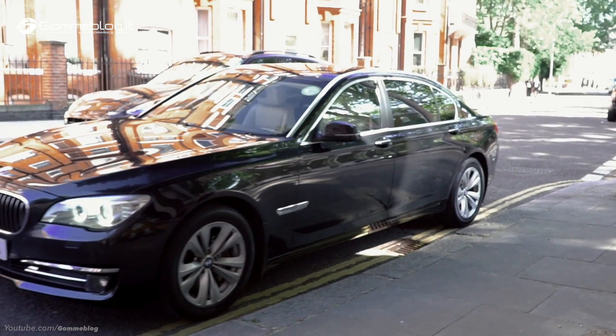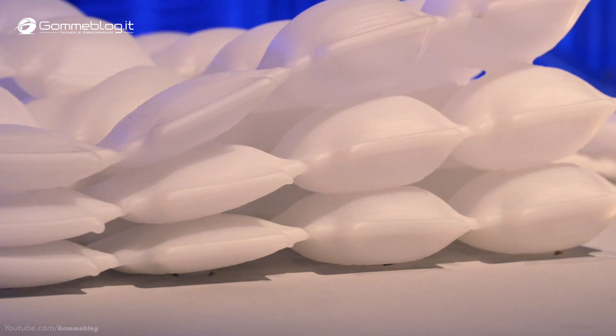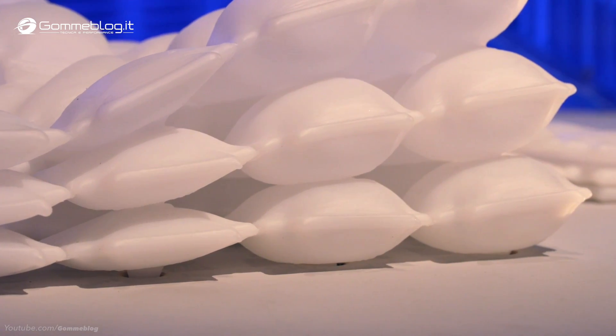I think in the future the interior of a car would be more modular — it would change more. The potential of this material is really great because they are adaptive to the customer, to the human being.